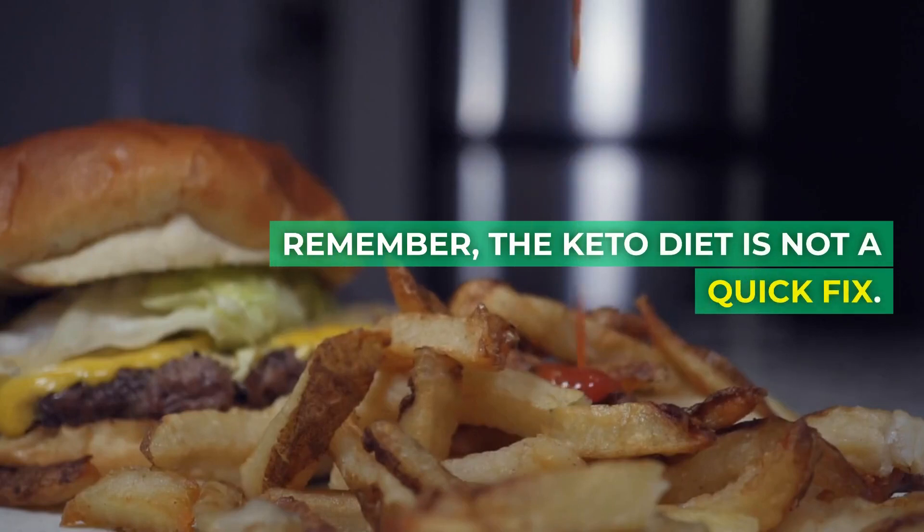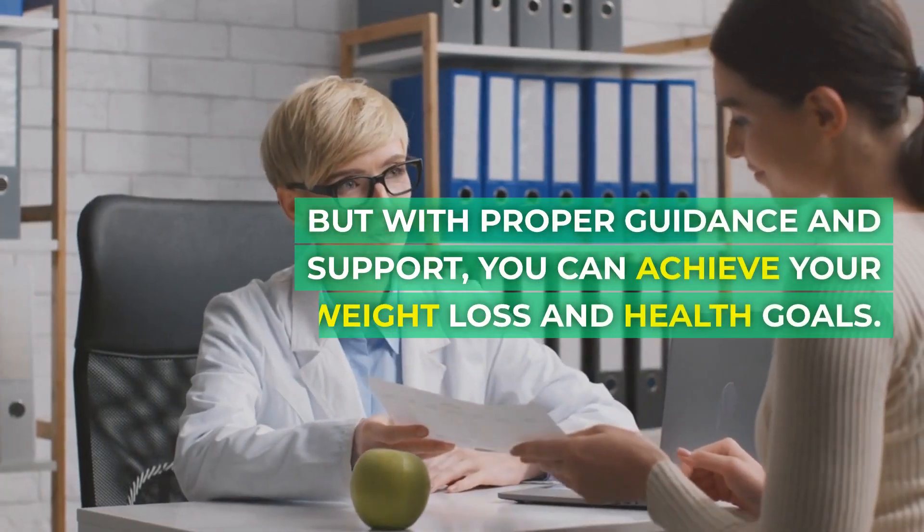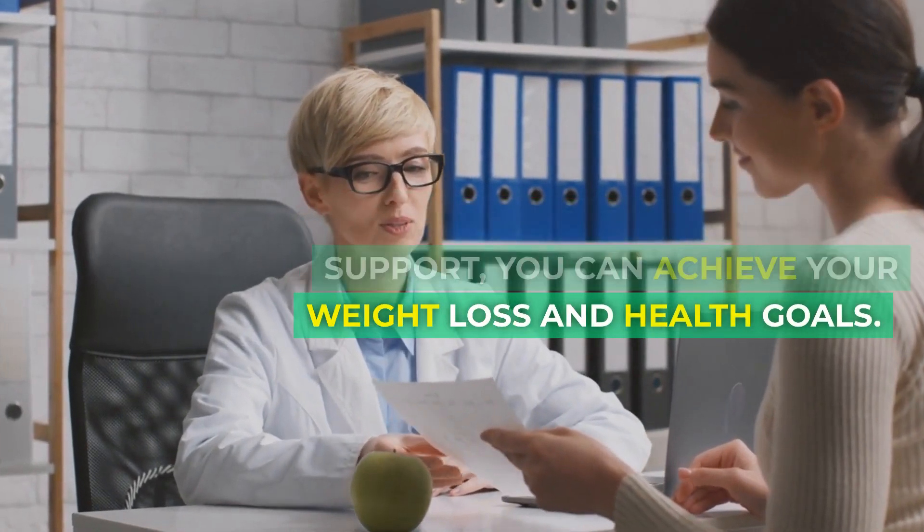Remember, the Keto Diet is not a quick fix. It requires commitment and consistency, but with proper guidance and support, you can achieve your weight loss and health goals.